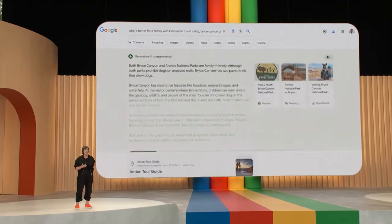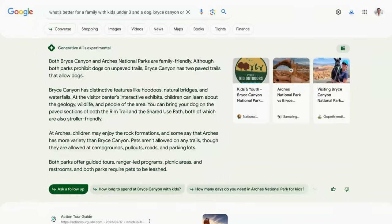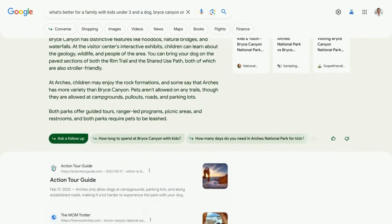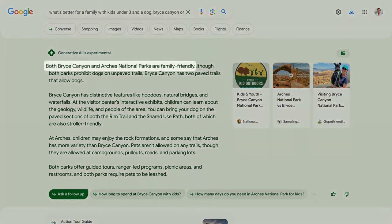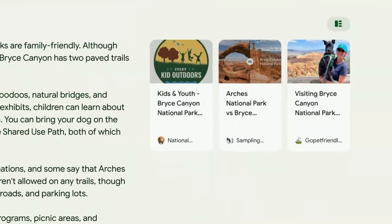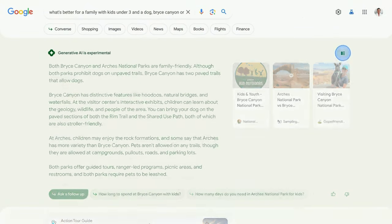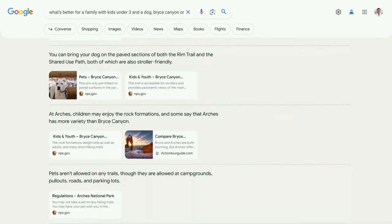What you see here looks pretty different, so let me first give you a quick tour. You'll notice a new integrated search results page, so you can get even more out of a single search. There's an AI-powered snapshot that quickly gives you the lay of the land on a topic. Here you can see that while both parks are kid-friendly, only Bryce Canyon has more options for your furry friend. And if you want to dig deeper, there are links included in the snapshot. You can also click to expand your view, and you'll see how the information is corroborated, so you can check out more details and really explore the richness of the topic.